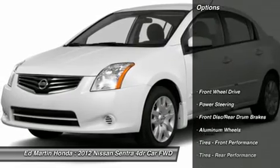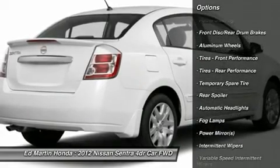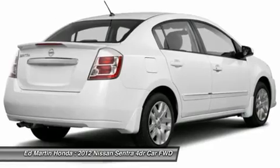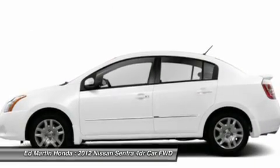Here are some of this vehicle's great options: stability control, traction control, anti-lock braking system, steering wheel audio controls, air conditioning, power steering, adjustable steering wheel, driver airbag, cruise control, keyless entry.